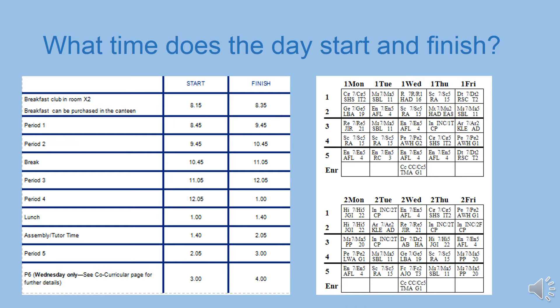After lunch you go to your tutor time. In tutor time you might have an assembly, discuss current affairs, or focus on maths or literacy. Tutor time finishes at 5 past 2 and then you go straight to period 5 which lasts until 3 o'clock. The school finishes at 3 o'clock every day apart from Wednesday, when we stay for an extra lesson which is part of our co-curricular programme.